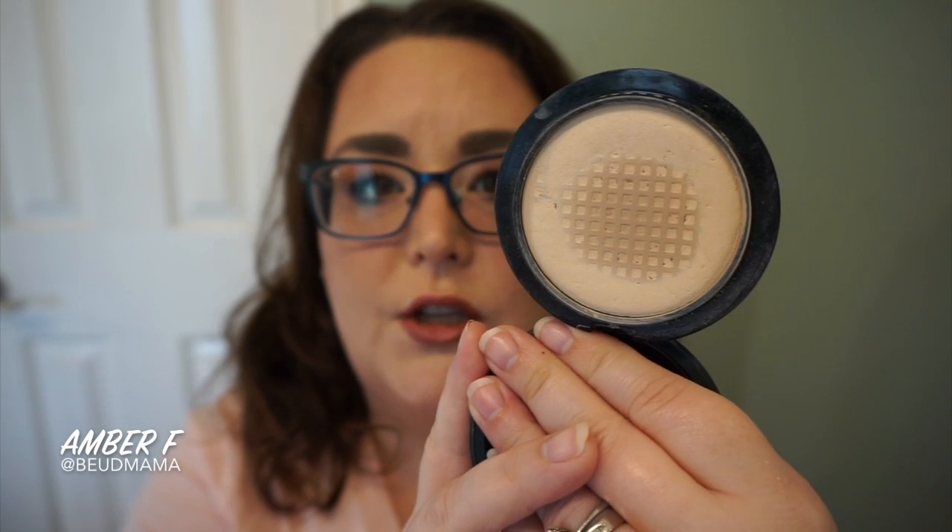I'm wearing this powder currently and deciding to finish it off along with two other powders for my March makeup bag. Once you get past the dome on MAC MSFs, it's really easy to hit pan because the dome is the cusp of the product — after that it just flatlines quickly. Good food for thought if you're looking to move some powders out of your collection.